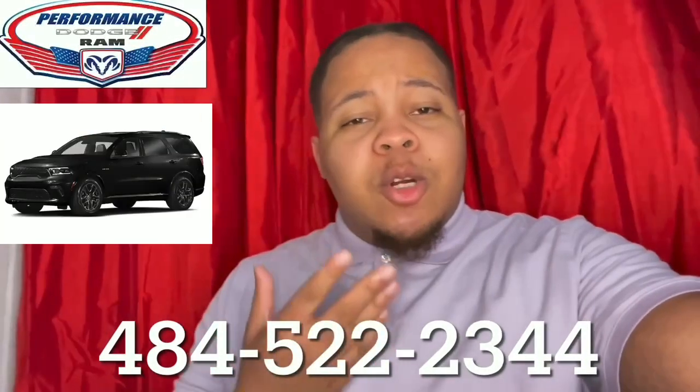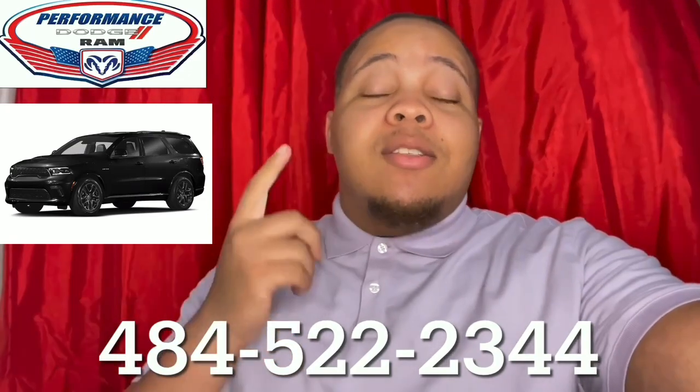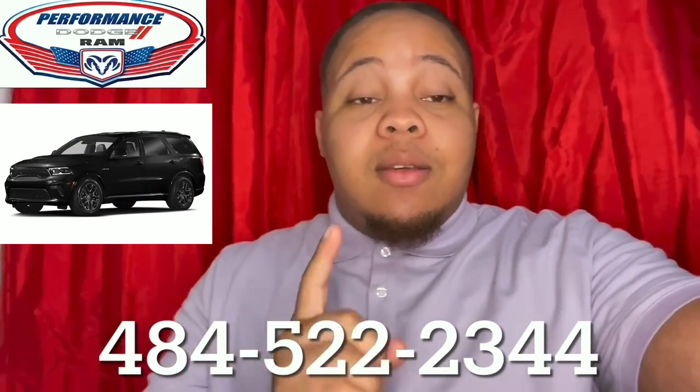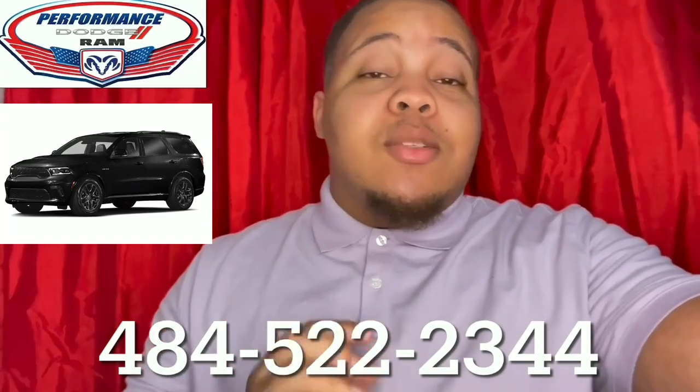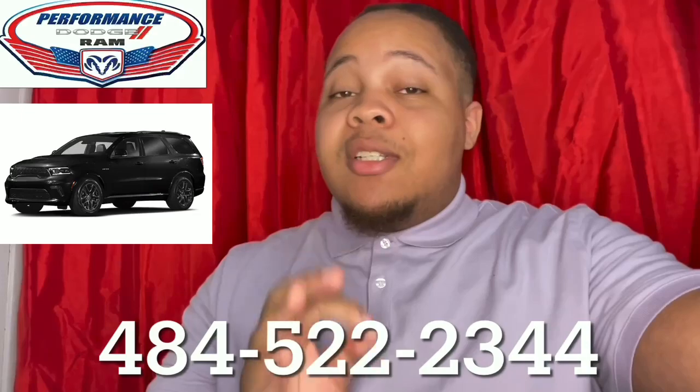Hey, how's it going? I'm sure you're wondering what this beautiful vehicle is next to me. This is the 2021 Dodge Durango SXT. It comes standard with a 36-month or 36,000-mile basic warranty, and a 60-month or 60,000-mile powertrain warranty.